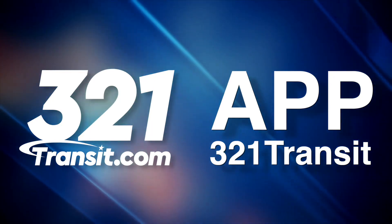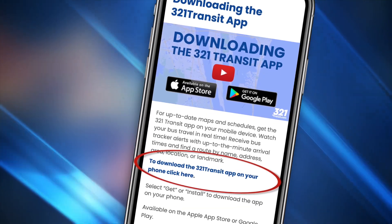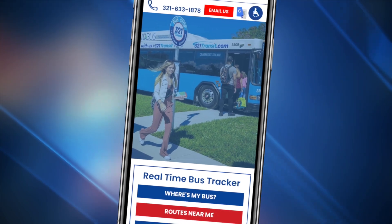Space Coast Area Transit's bus tracking website, 321transit.com, is also available as a state-of-the-art app. Click the link on this page to download and install the 321 Transit app. Select Get or Install to download the app on your phone.